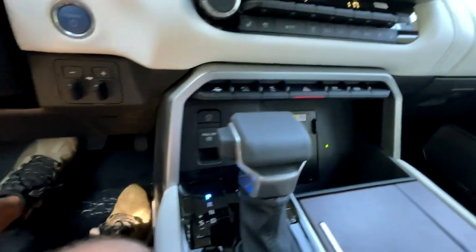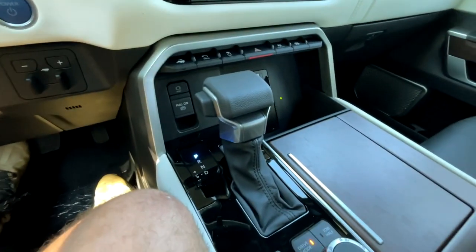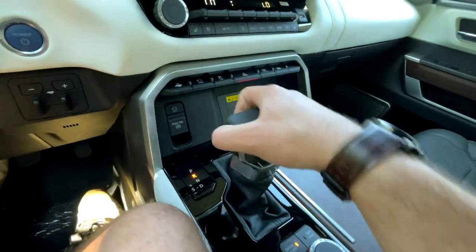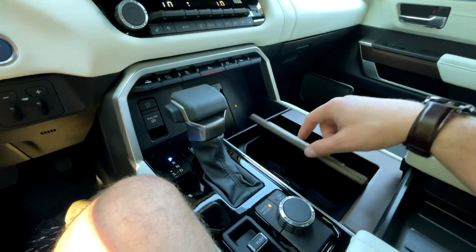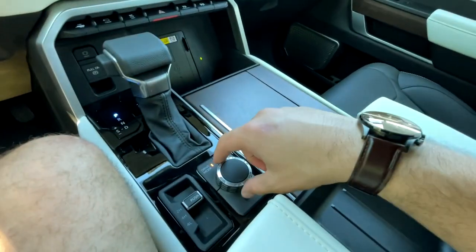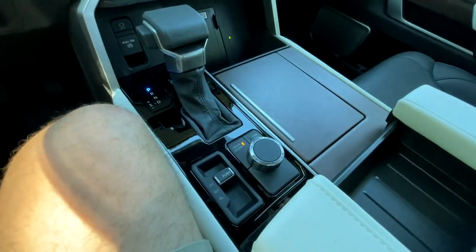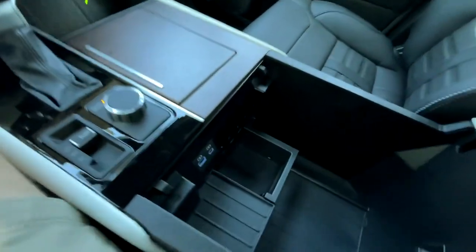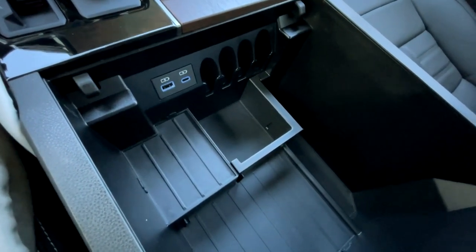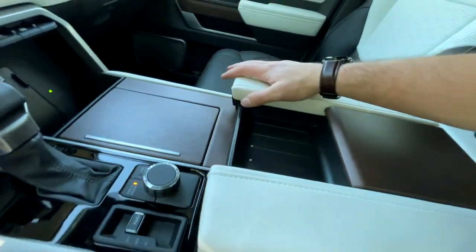You'll also get wireless charging, auto hold and the electronic parking brake, trailer brake assist, and a power button because this is a keyless push-button start. The shifter is pretty standard — not a dial or anything crazy, just simple. Toyota knows what their audience wants. In the center console you get two cup holders, a drive mode selector, tow haul mode, and four-wheel drive selection. There's a big armrest with storage that opens up to reveal even more storage with USB and USB-C. It opens from both sides as well.